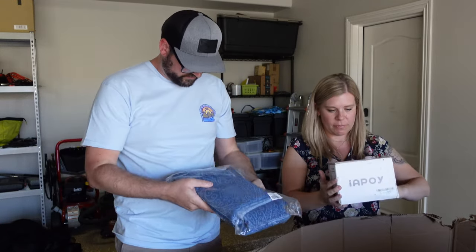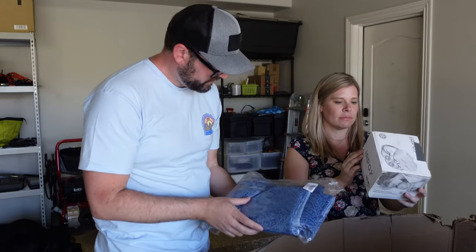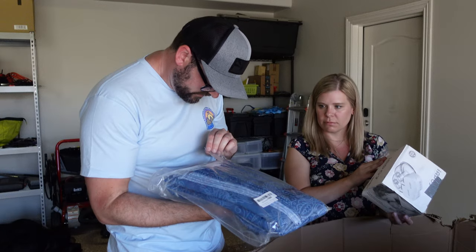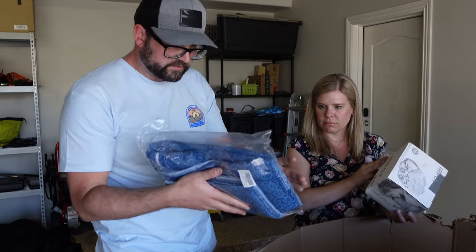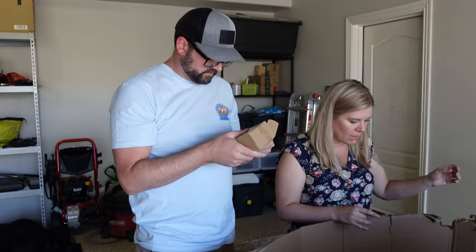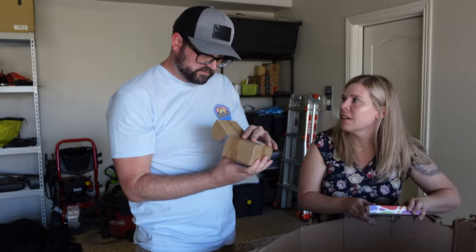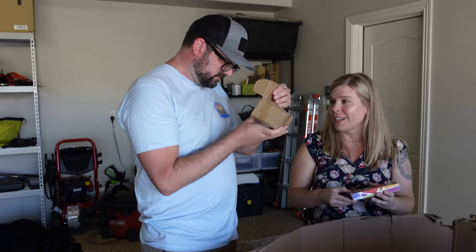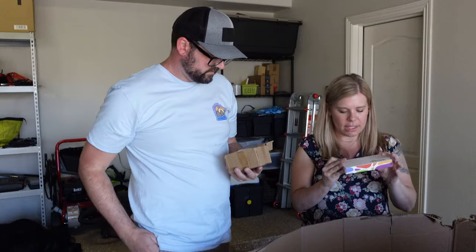These are some blackout curtains — they are like still in the package. They were opened but they still look like they're in good shape, so that's good. Oh, this is a mystery box — instead of a mystery box, glasses. What are those things called? Reading glasses.